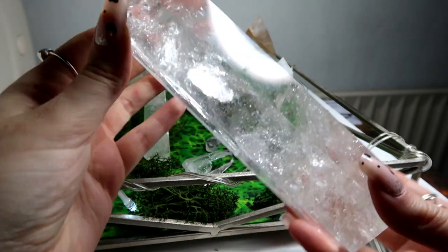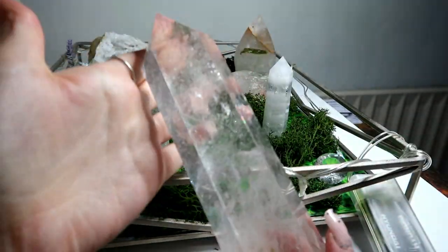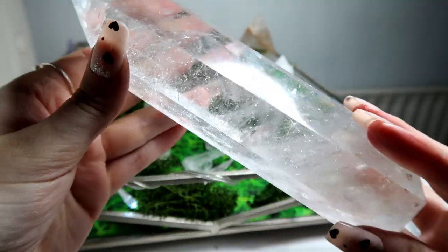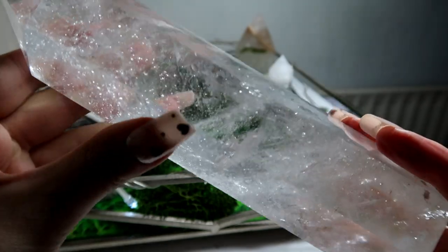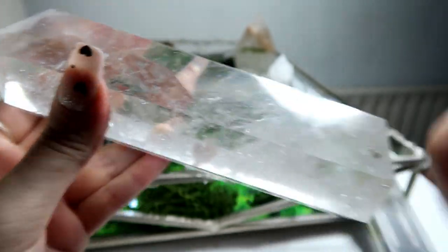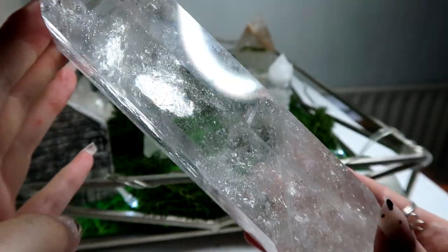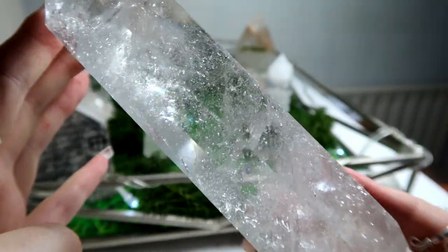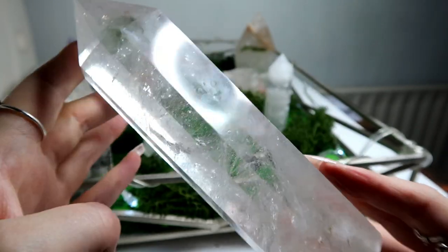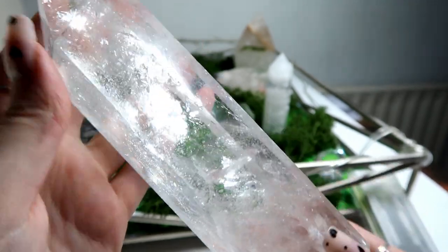The last clear quartz I have is this amazing huge clear quartz tower. It's just full of amazing rainbows, beautiful inclusions, beautiful clarity. If you're a clear quartz fan, then you will understand my obsession and why I love clear quartz so much. And this tower there is absolutely beautiful.